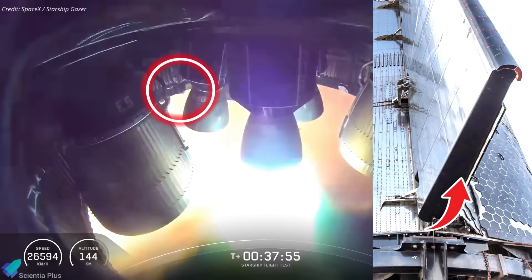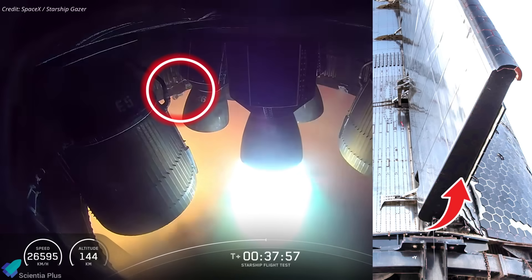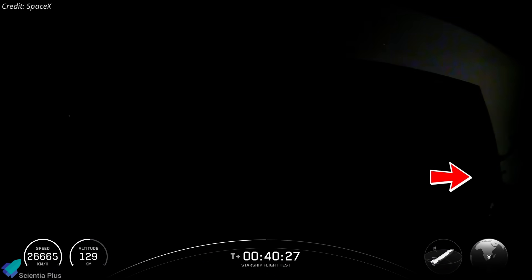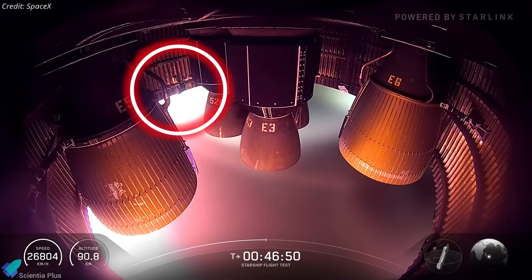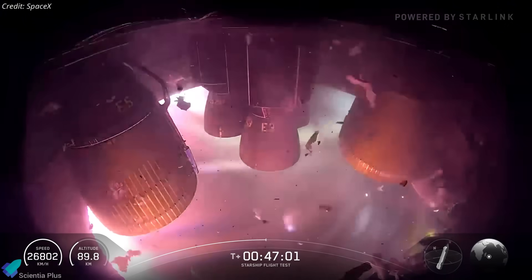The footage shows that the engine relight, though lasting only about five seconds, clearly initiated tearing on the untiled undersides of the aft flaps. The brief exposure to high-temperature exhaust gases caused localized thermal stress and slight softening of the stainless steel. Once a tear began, it likely propagated gradually due to mechanical vibrations, structural flexing, and differential thermal expansion across the flap, which may have exposed more metal and released steel fragments that could have entered the engine bay, damaging propellant lines, causing leaks, and possibly contributing to the subsequent energetic event.